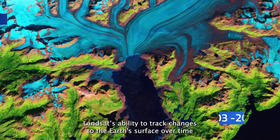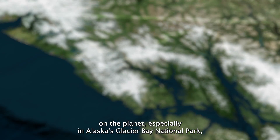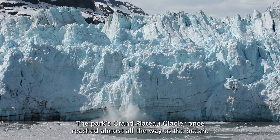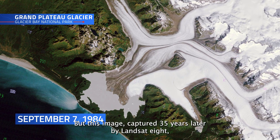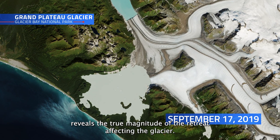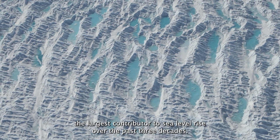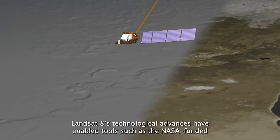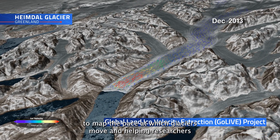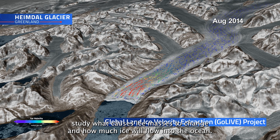Landsat's ability to track changes to the Earth's surface over time has proven a useful tool for observing climate change's effects on the planet, especially in Alaska's Glacier Bay National Park, whose famous inhabitants have fallen victim to glacial retreating. The park's Grand Plateau Glacier once reached almost all the way to the ocean, but this image, captured 35 years later by Landsat 8, reveals the true magnitude of the retreat affecting the glacier. Evidence suggests that the loss of ice from ice sheets and glaciers has been the largest contributor to sea level rise over the past three decades. Landsat 8's technological advances have enabled tools such as the NASA-funded Global Land Ice Velocity Extraction Project to map the pace at which glaciers move, helping researchers study what causes ice masses to change and how much ice will flow into the ocean.